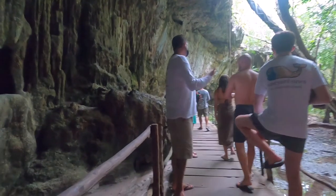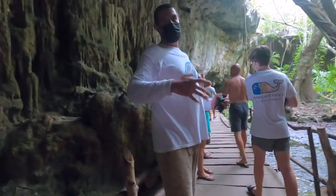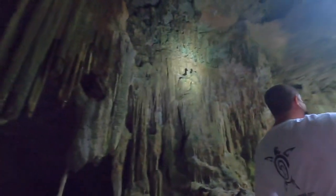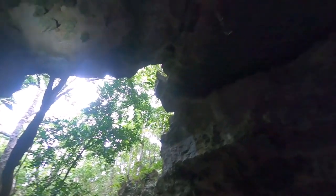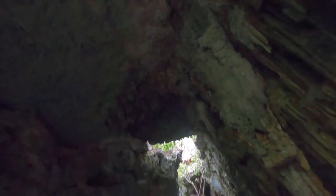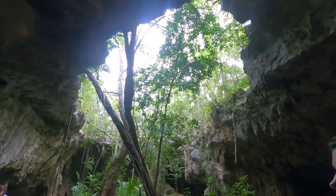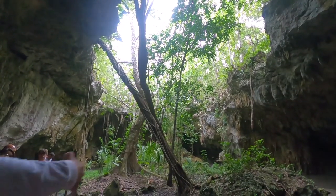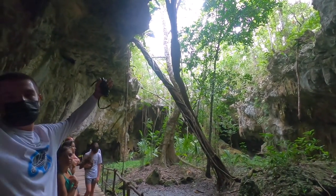The first cenote is closed — it was just a little hole and it was all underground. This one is half open, because even though it looks mostly open from here, the biggest part is actually underground. The oldest cenotes are completely open and can look more like a lagoon in the middle of the jungle than a cave, because the roof has collapsed completely.